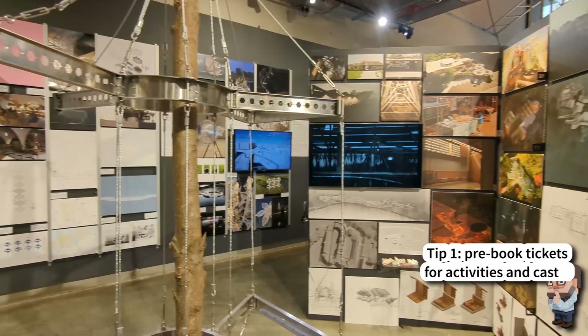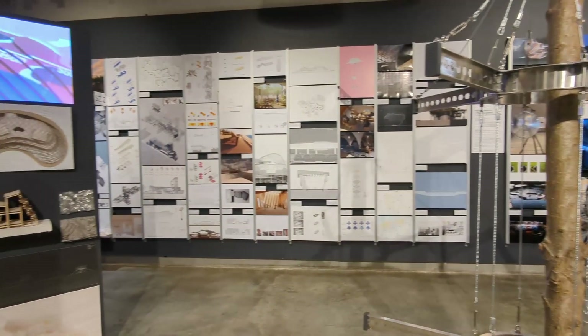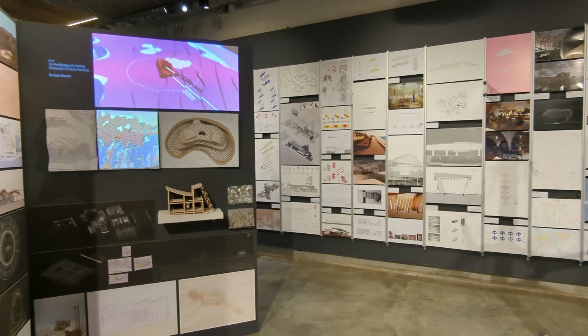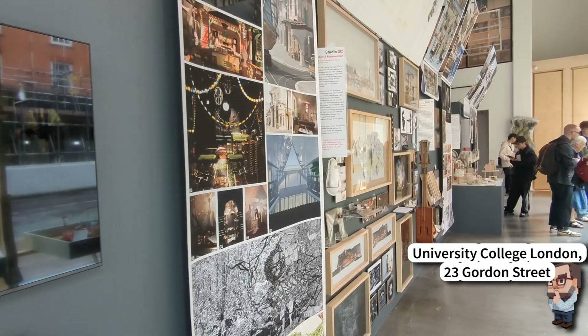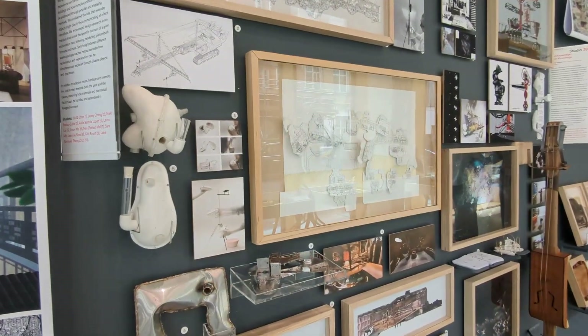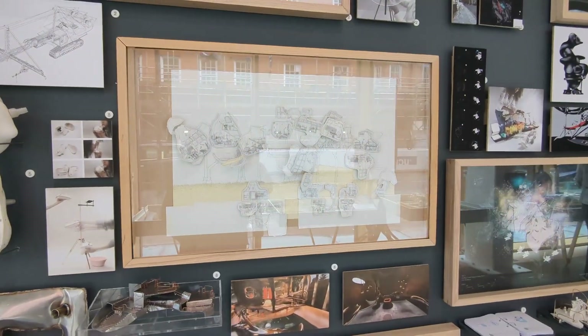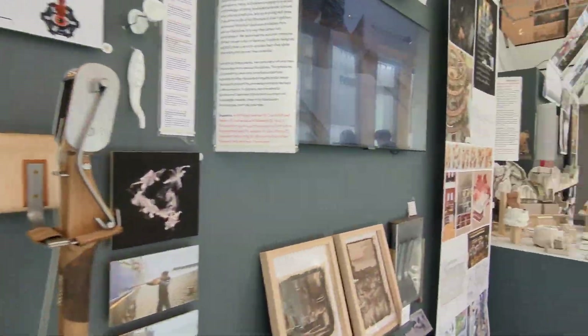We kind of wandered around looking for interesting things, got some hot coffee, and happened upon an open house for the architecture college, which was actually really cool. I wandered around and looked at several models and interacted briefly with one of the students showing his parents his work. I honestly kind of wish I had gotten a short interview with him — it would have been fun.